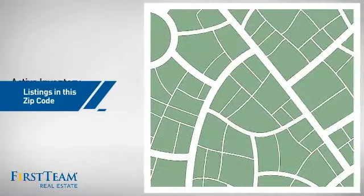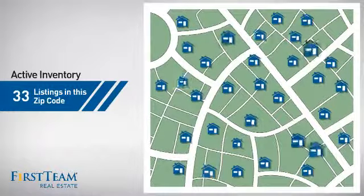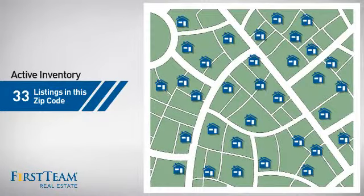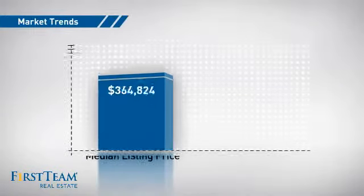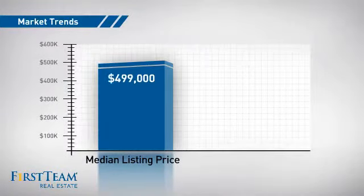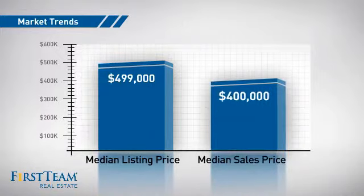Wondering how it stacks up against the competition? There are now just over 30 homes on the market within this zip code, with a median list price of just under $500,000 and a median sale price of $400,000.